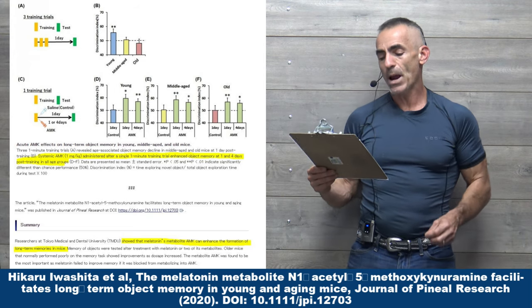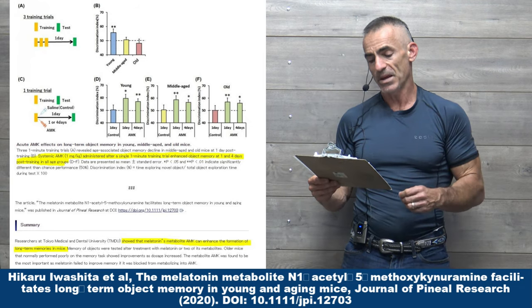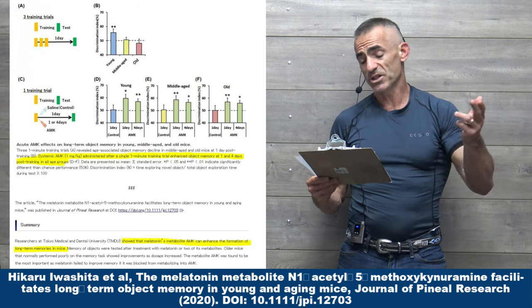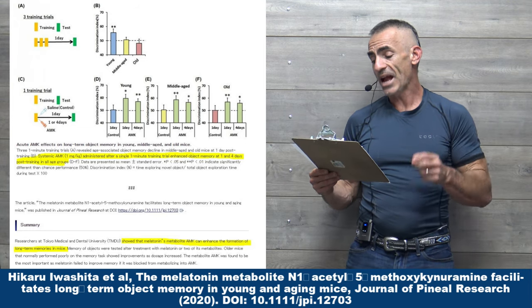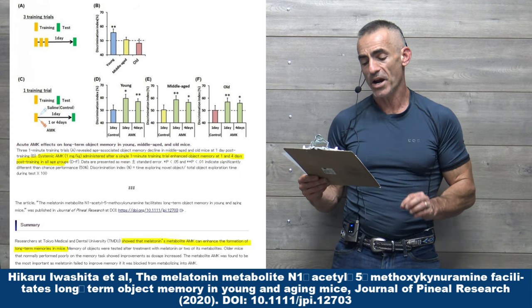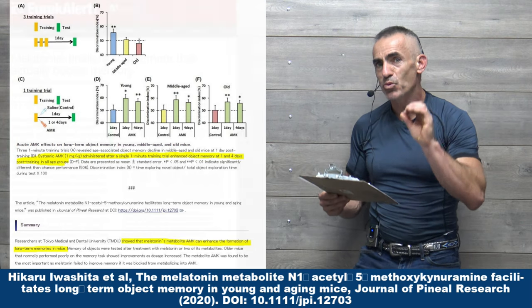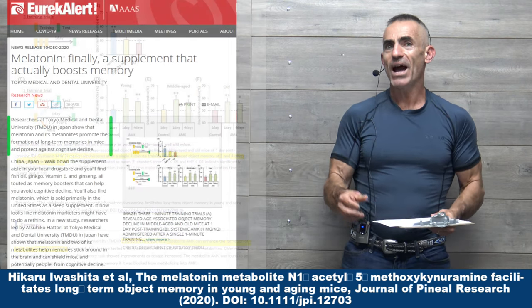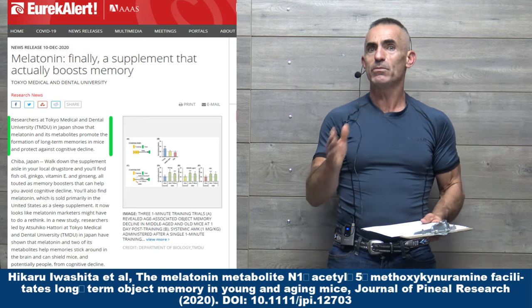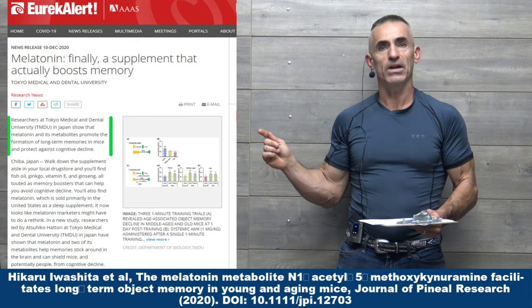Systemic AMK, one milligram per kilogram — we'll get into all the dosages as we go forward. Administered after a single one-minute training. The administration was an injection into the stomach or the intestines. It enhanced object memory at one and four days post-training in all age groups.